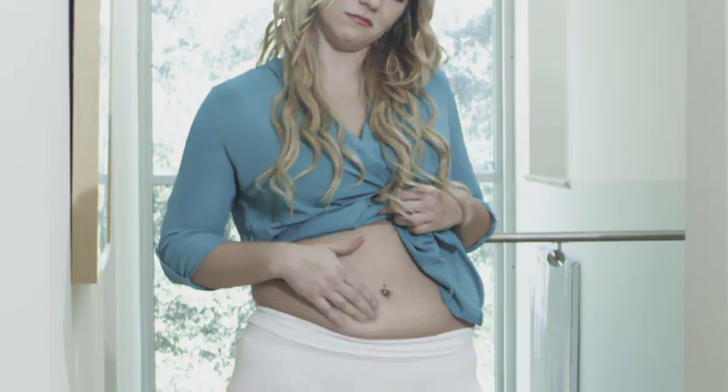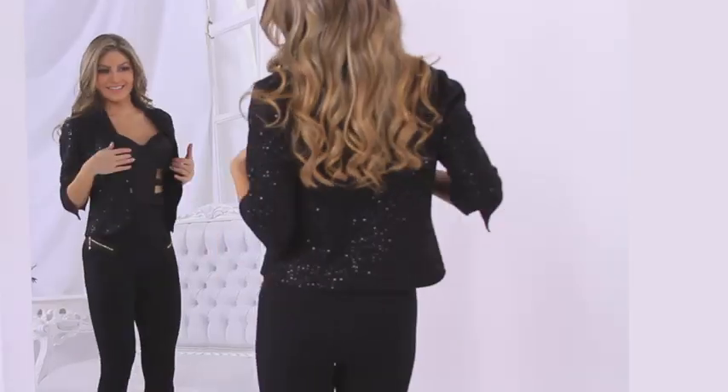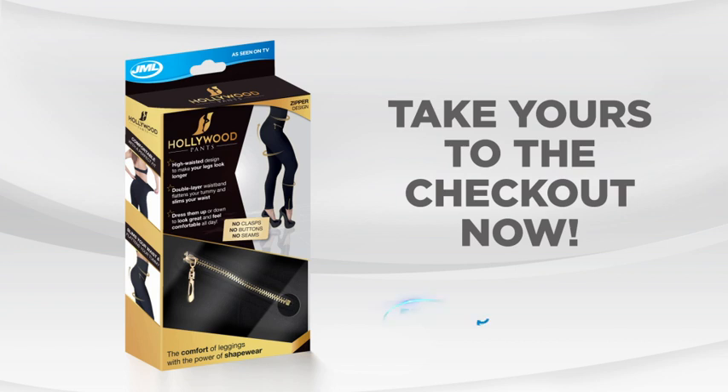Say goodbye to that muffin top, that excess fat around the midsection, and no saggy buns — and say hello to the new you. Feel like a Hollywood star with Hollywood Pants from JML. Take yours to the checkout now.